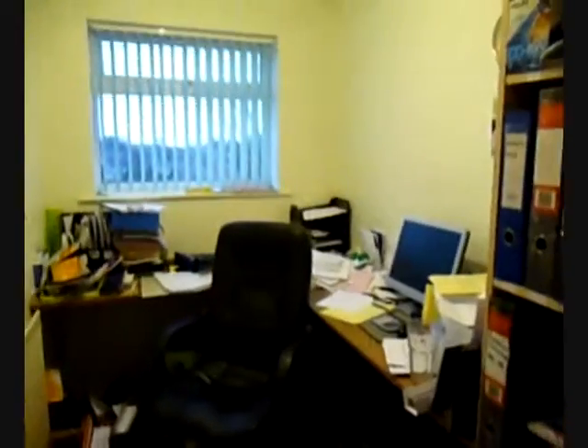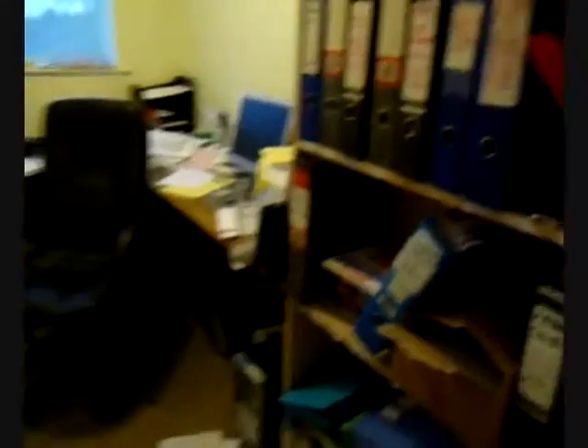Now if we go up the stairs you notice we've got a little bit of a wind to it, which I really like, but it's fairly boring to be honest. This is the first room which is my step-dad's office — typical office stuff like files and computer and that.